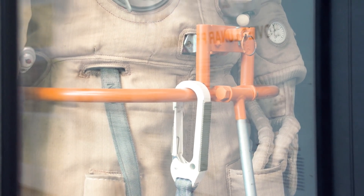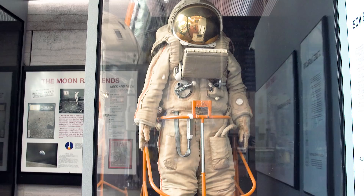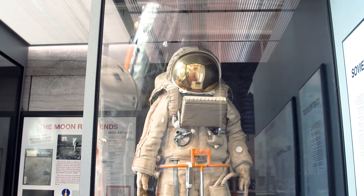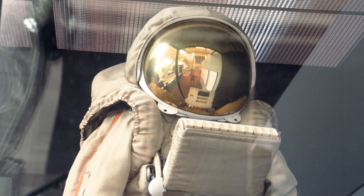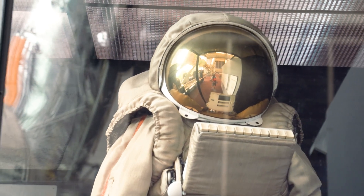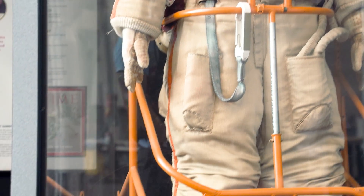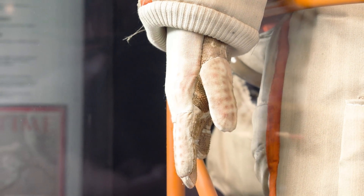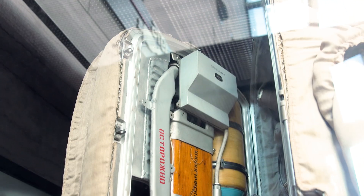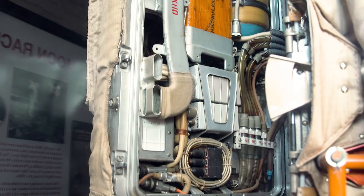Here is the Russian Krechet moon suit. This is from the 60s and obviously it looks very different, but also structurally from an engineering standpoint it is very different inside. Unlike the American moon suit, it has a hard shell inside. NASA wouldn't go to hard upper torsos until the space shuttle days, when they began to build the EMUs with what they called HUTs — hard upper torsos. My favorite part about this one: you see how the backpack opens up like a door? That is how you get into this suit — one point of entry. That's it.